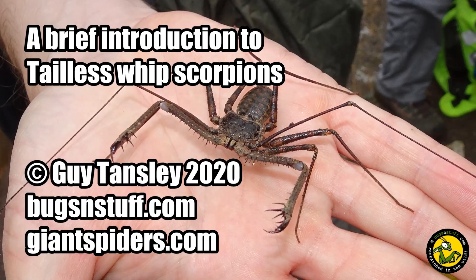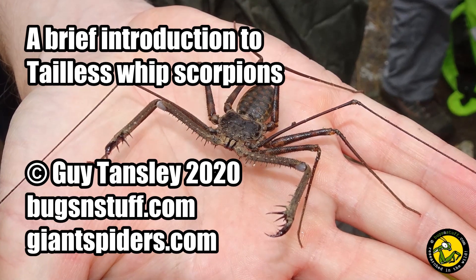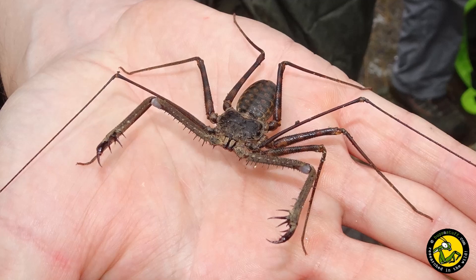Hi there, Guy from Bugs and Stuff and Giantspiders.com. In this short film we'll take a closer look at an amazing arachnid that some say is the stuff of nightmares: the tailless whip scorpion.